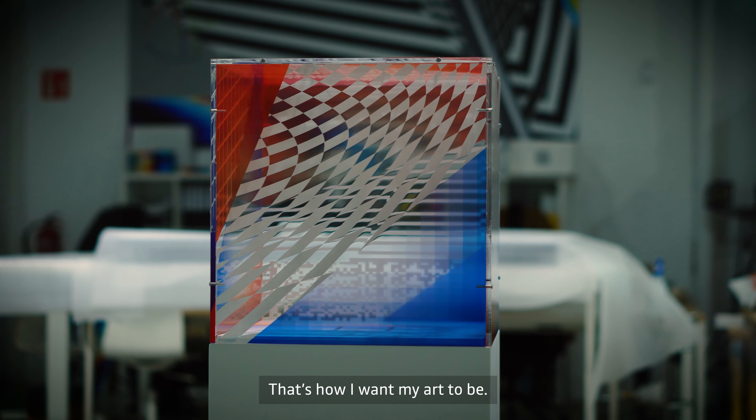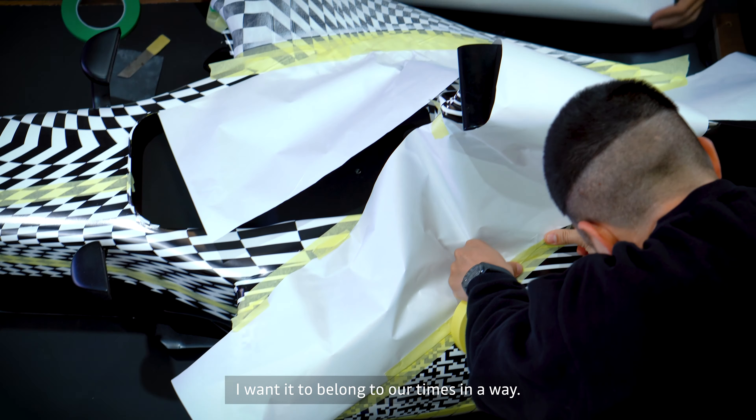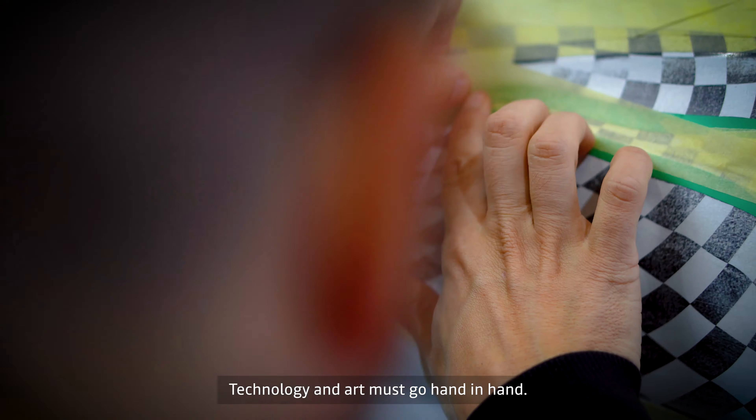That's how I want my art to be. I want it to be fast, I want it to belong to our times in a way. Technology and art must go hand in hand.